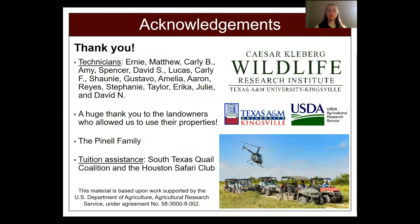This project would not have been possible without the hard work of numerous technicians and volunteers, the cooperation of the landowners, and the generous financial support. Thank you.